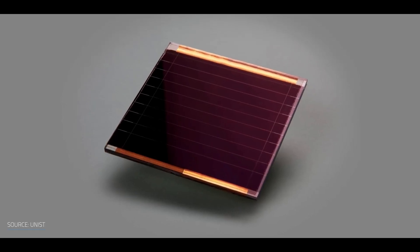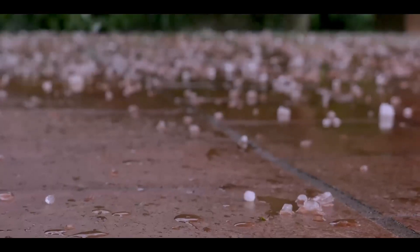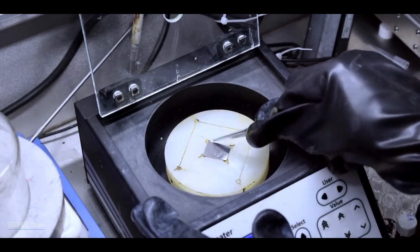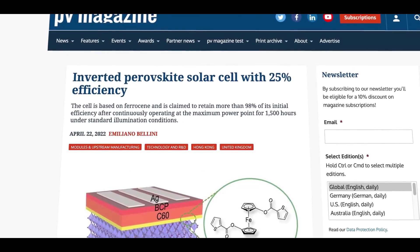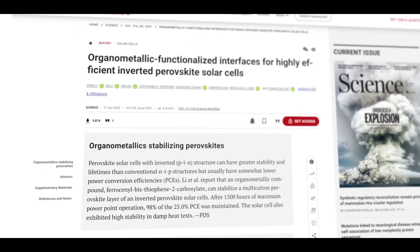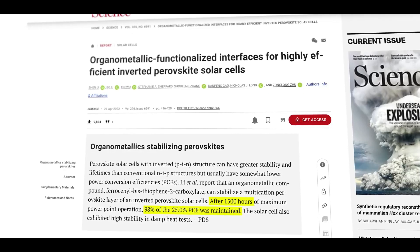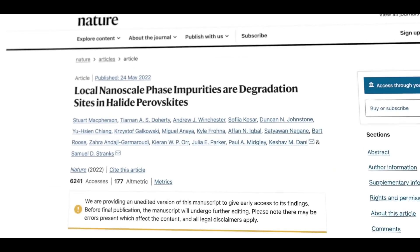Recent advances in solar technology have focused not only on increasing efficiency rates, but also on addressing other field challenges such as durability. One of the most significant challenges for solar panels is their fragility, which makes them vulnerable to weather and other stresses. Recent research has discovered that organic metallic compounds can be used to improve the efficiency and stability of solar cells, retaining 90% of the original power conversion efficiency rate after 1,500 hours of use.